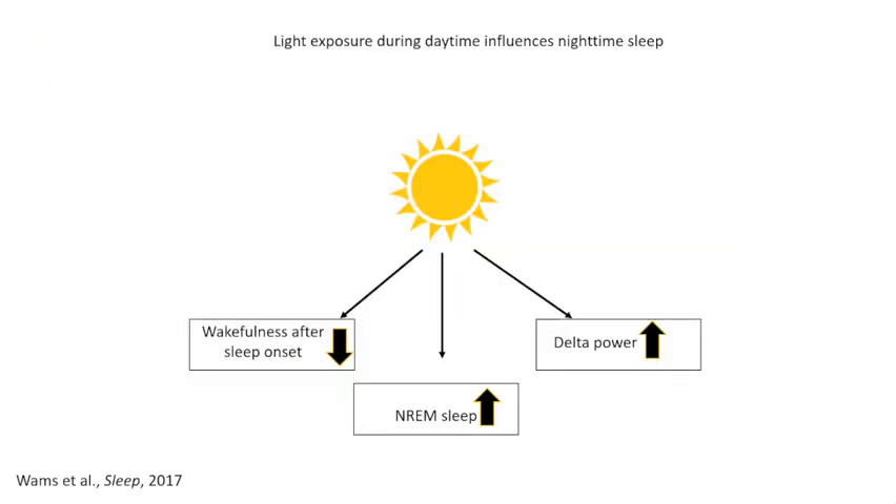Under real-life conditions, increased light exposure during wakefulness seems associated with improved sleep quality, quantified as reduced time awake during bedtime, increased time spent in non-rapid eye movement sleep, or increased power of the PSG delta band (0.5 to 4 Hz). The causalities of these important relationships and their dependency on circadian clock phase has not been studied in depth.